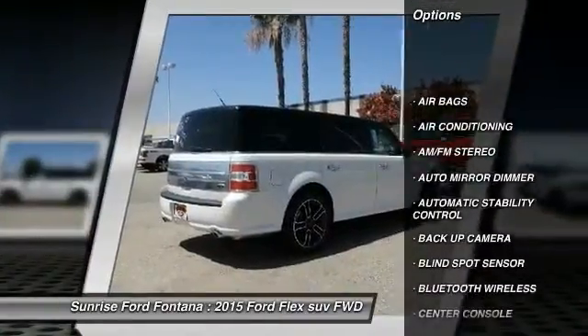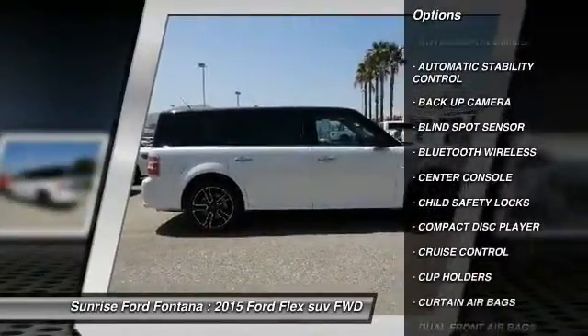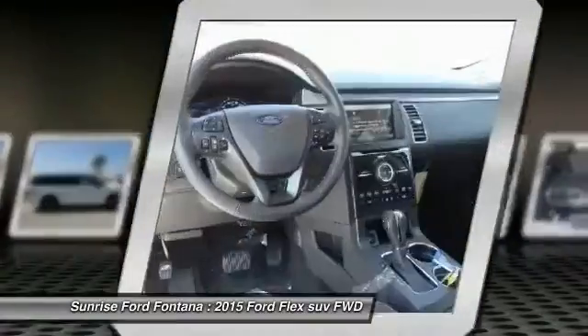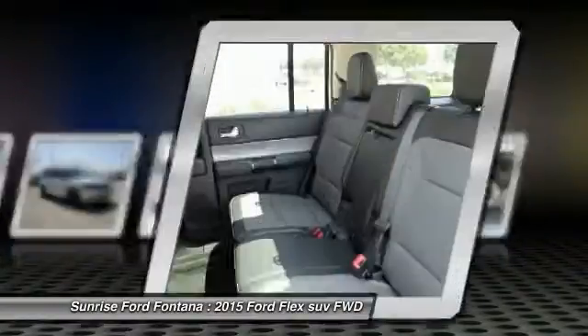Backup camera, keyless entry, traction control, Bluetooth wireless data link for hands-free phone, leather wrapped steering wheel, air conditioning front, automatic stability control, cruise control, auto dimming rear view mirror, PPO, AM FM stereo radio.